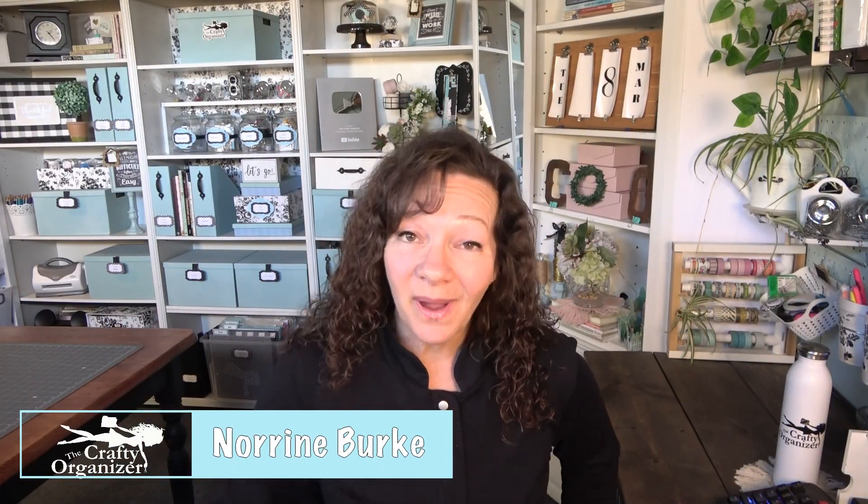Hello, welcome back to The Crafty Organizer. I'm Noreen Burke and I love bringing you ways to organize, declutter, do DIYs, upcycles, and anything crafty.